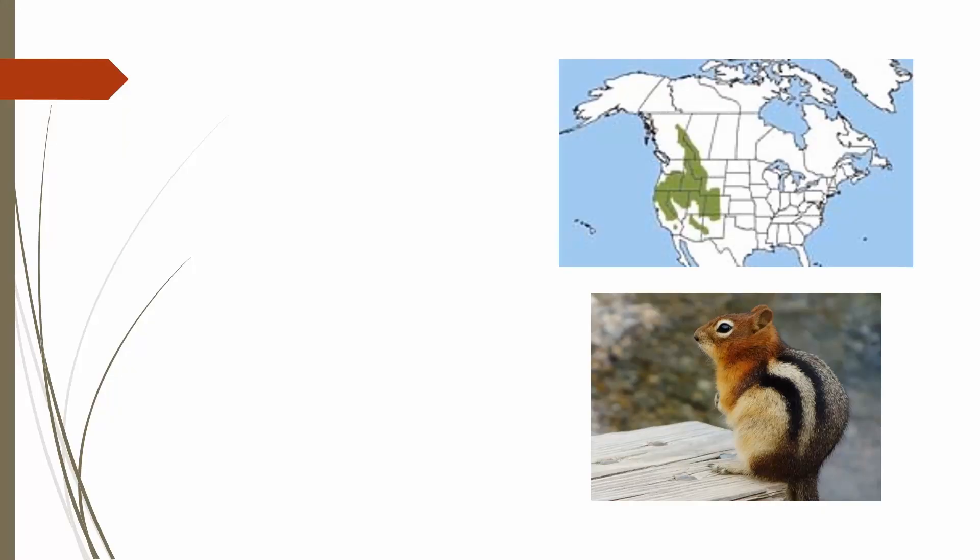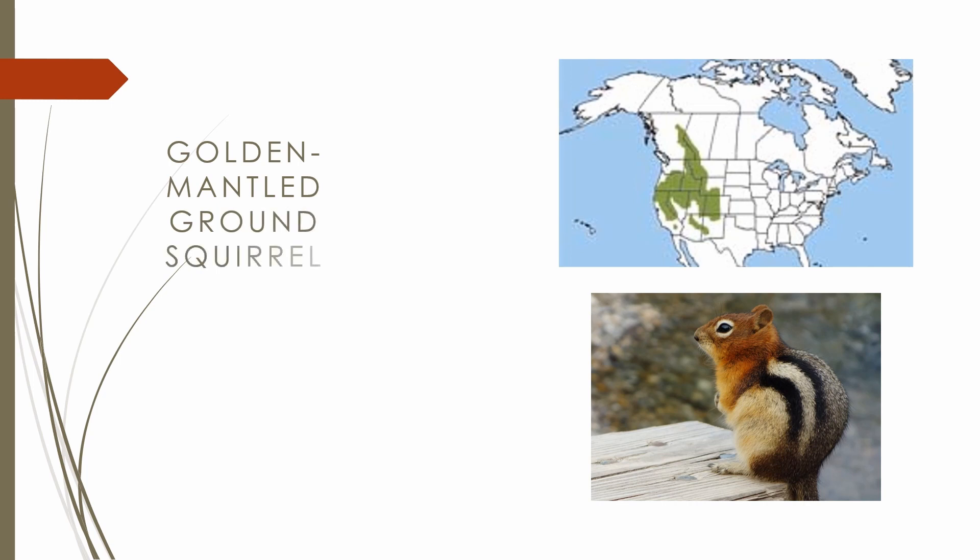I'm going to start with the golden-mantled ground squirrel because it looks like the chipmunks we went over last time, since it has stripes on its back, except it's significantly bigger, it's got gold on its face and neck, and no stripes on its head. It's found all over the Rocky Mountains with the exception of the Desert Southwest and parts of the Pacific Northwest.